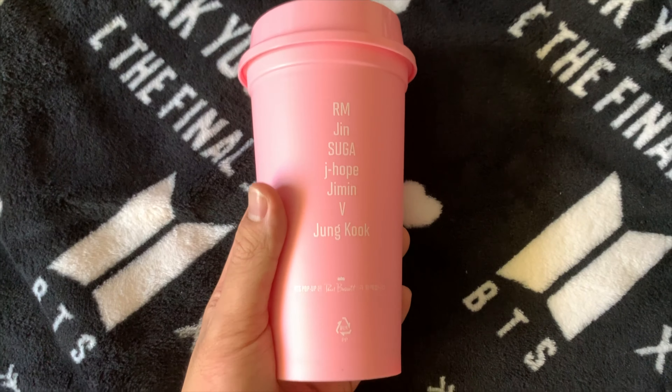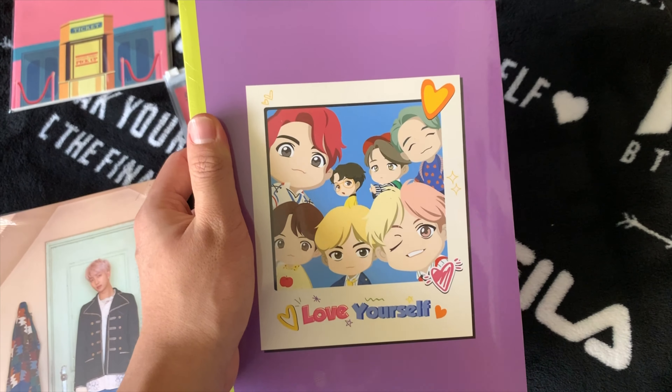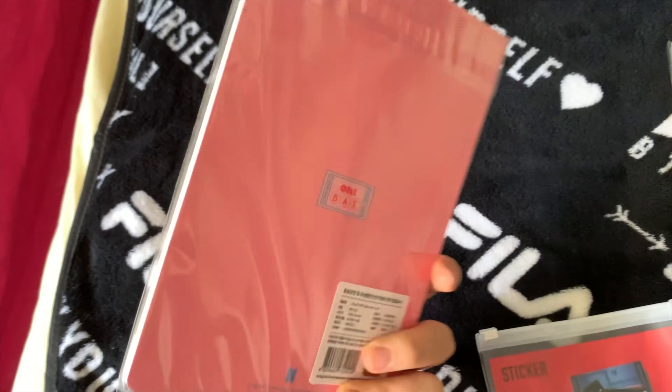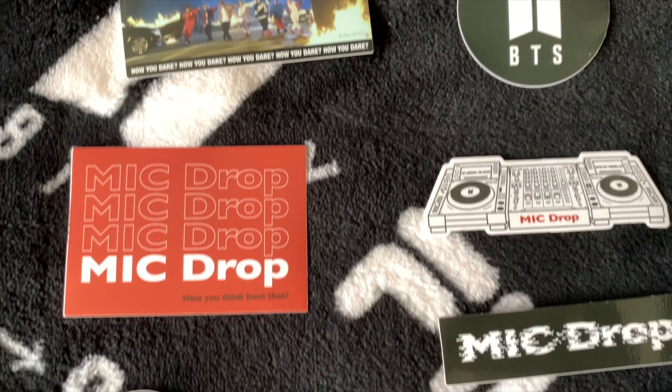They also had the bus stop from 'The Most Beautiful Moment in Life.' They also had 'Boy With Love,' the walking piano steps from Yoongi's part, as well as a ticket booth from the beginning of the music video.